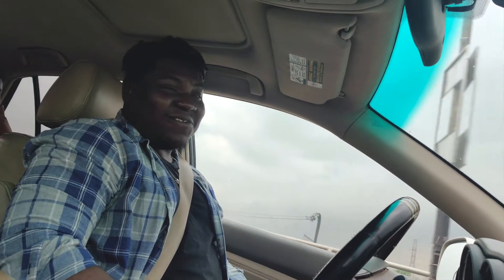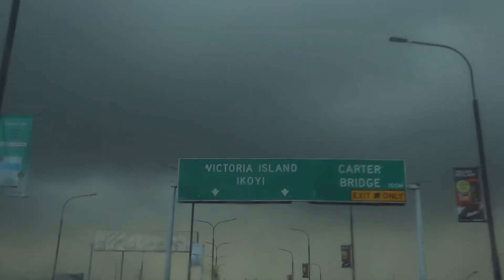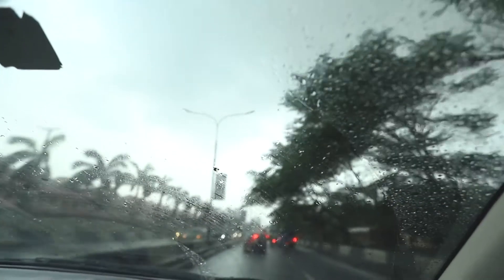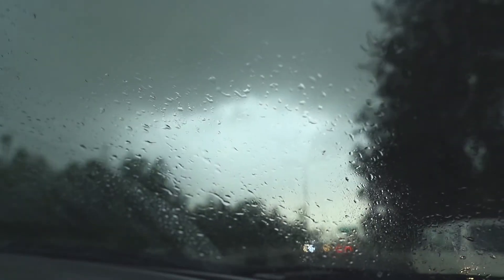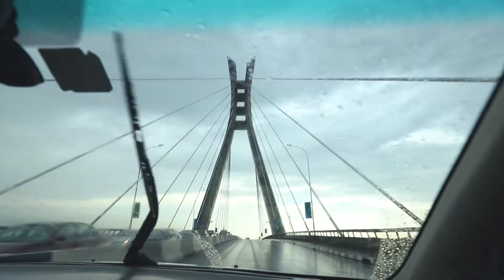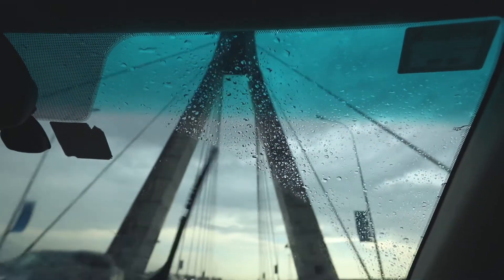Are you guys seeing this weather? It's crazy — it looks like it's about to rain cats and dogs. We're in trouble. It's not exactly the kind of day you want to go to the beach to shoot, but fingers crossed the weather takes a turn for the better. It's really cloudy. Let's hope the weather in Takwa Bay is better.